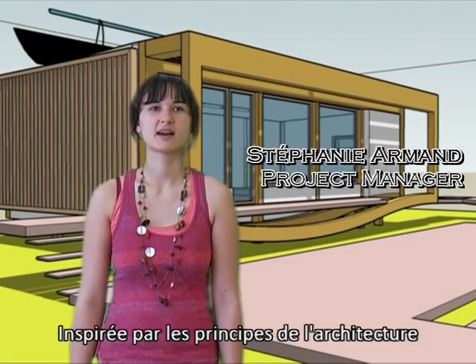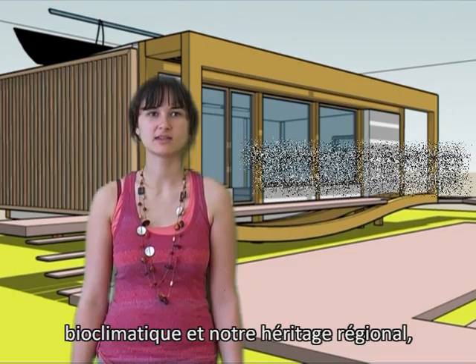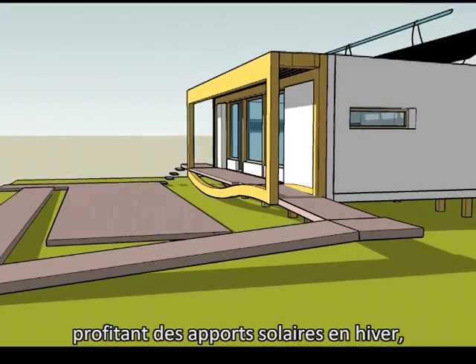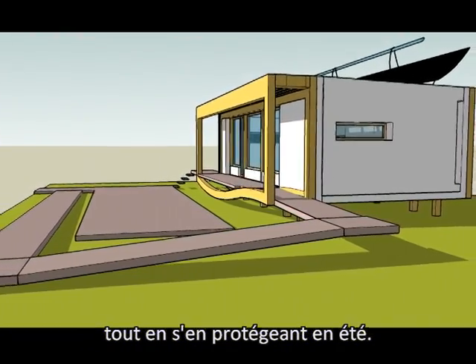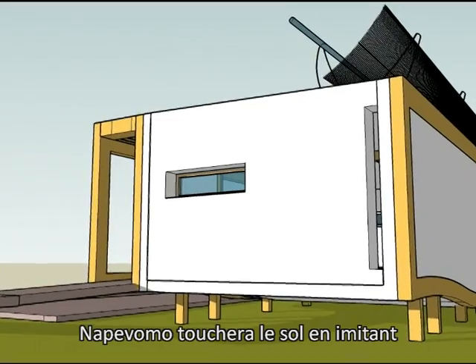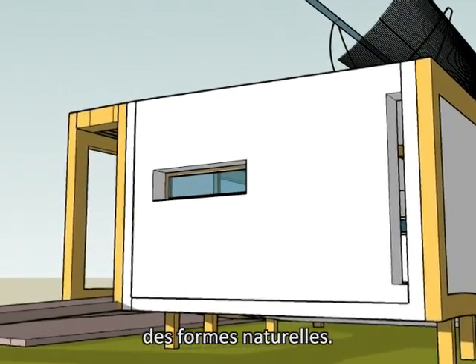Inspired by bioclimatic architecture principles and regional heritage, our team has designed a house which decreases its energy consumption, either by taking advantage of the heat of the sun in winter or by protecting itself from it in summer. Representing the idea of making a house with a very low environmental footprint, NAPEVOMO will touch the ground, imitating natural shapes.